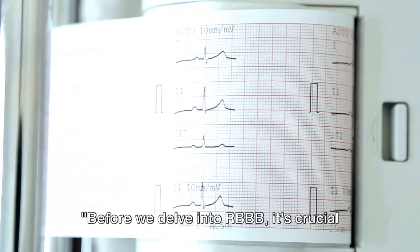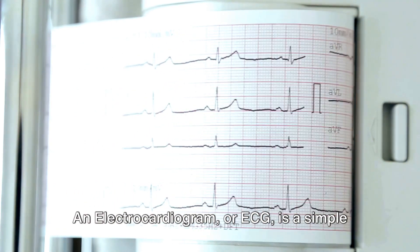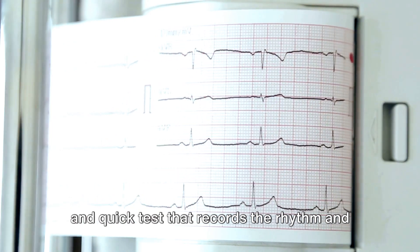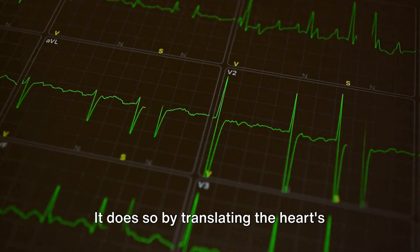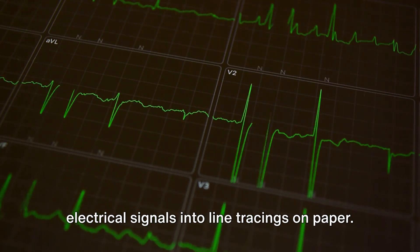Before we delve into RBBB, it's crucial to understand what an ECG is. An electrocardiogram, or ECG, is a simple and quick test that records the rhythm and electrical activity of your heart. It does so by translating the heart's electrical signals into line tracings on paper.